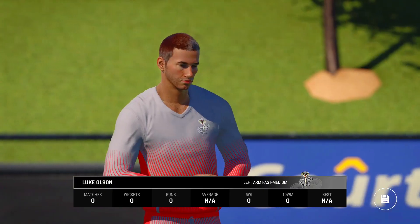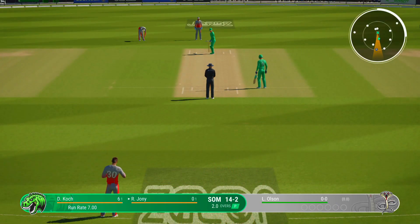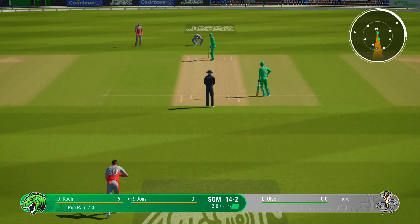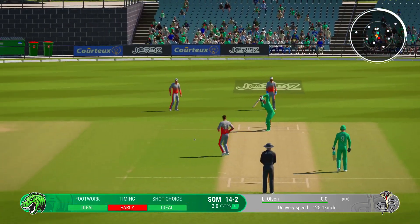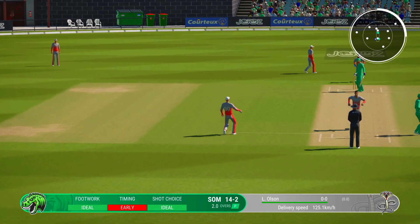Pretty disappointing. Olsen, the left arm medium bowler, is coming into the attack from the south end. Finds the fielder with that shot.